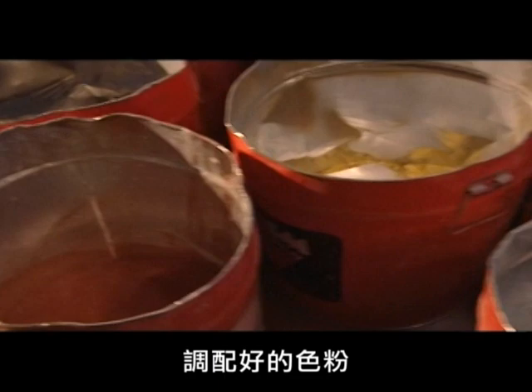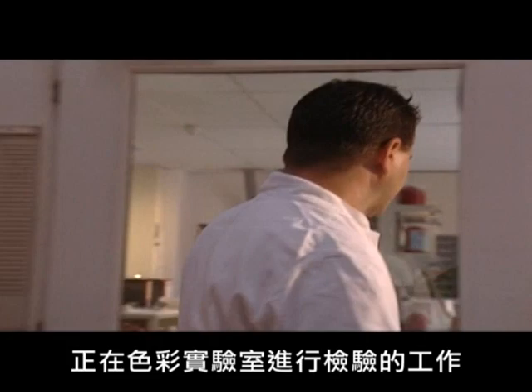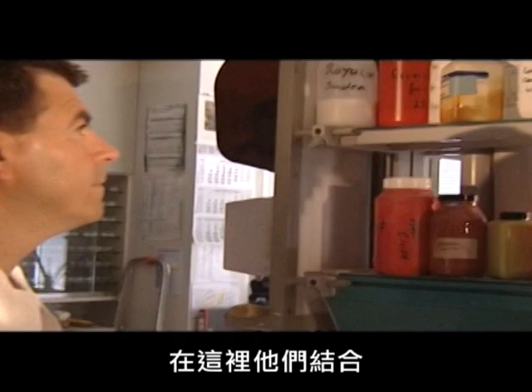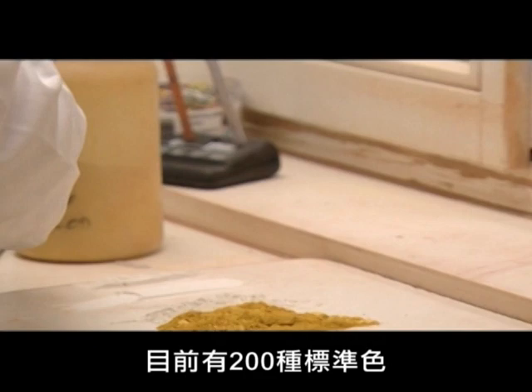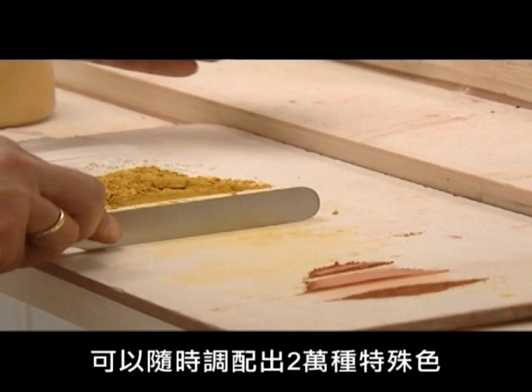The powder mixes then arrive in Herbert Prestle's department. Alongside his staff in the mixing laboratory, he checks all the color formulations. But that's not all — this is where much of the paint manufacturer's know-how comes together. They'll try anything here, including fulfilling customer requests for the most unusual colors. There are 200 standard colors, but Prestle and his team can mix any one of 20,000 special color shades at the drop of a hat.